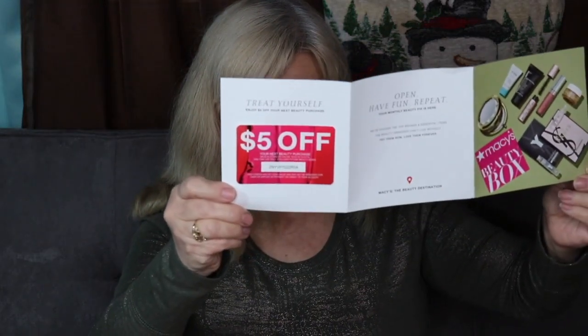This month they give you a pamphlet that tells you what you received, and also this month they gave us a five dollar off coupon to use at any Macy's store or Macy's.com. I've used that a couple times. I don't go into Macy's that often — I'm probably more than an hour away from one.